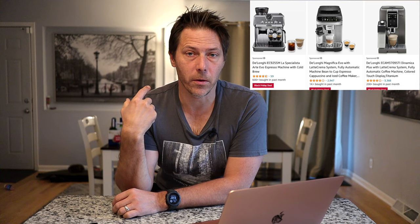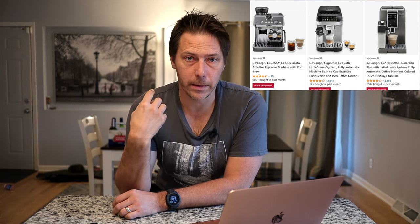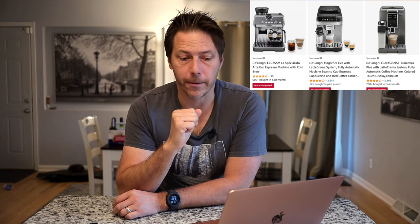Another really nice deal, in my opinion, if you're looking for a super automatic, they've got the Magnifica Evo. I recently did a video on that one. It is, for me, my favorite super automatic currently in that price range for sure. And they've got a nice deal going on that this week. So I would consider checking those two out if you're in the market.